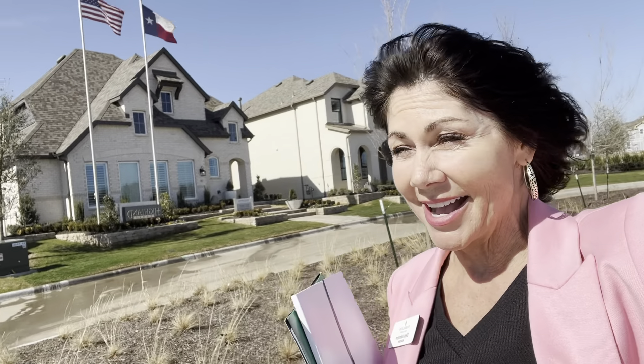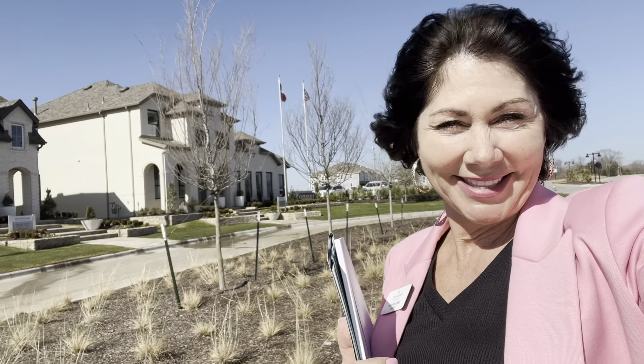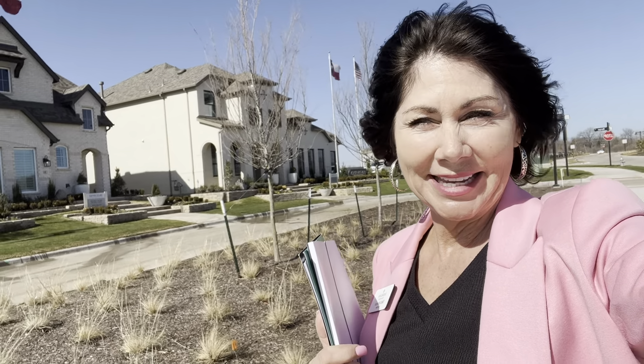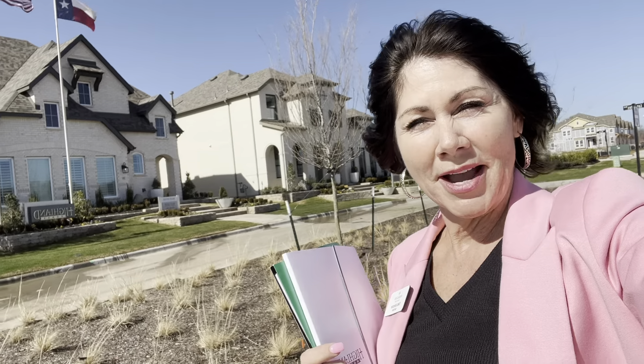I went inside to video the inside of the Highland Home. Talked to Sandra in there, and she said about 50% of the people are moving north from McKinney, Frisco, and the Dallas area because they want to live up here. And the other 50% of the buyers are coming from all over the United States.